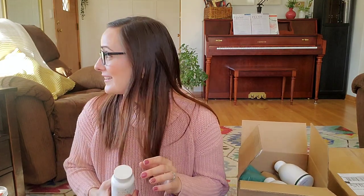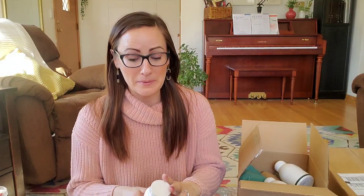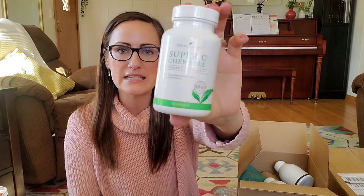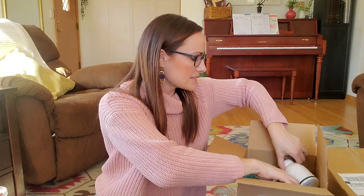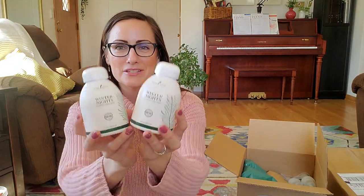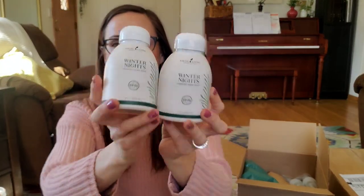Sorry if you hear my dog Max barking. Next we have the Super C Chewable. Young Living has two different C supplements and I like the chewables for my children — they taste really good, kind of citrusy. Super convenient. I had to get another bottle because we had a little bit of the sniffles this past month and we were almost out. I always like to keep those handy for the kids.